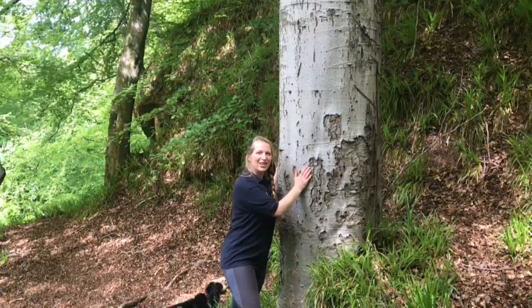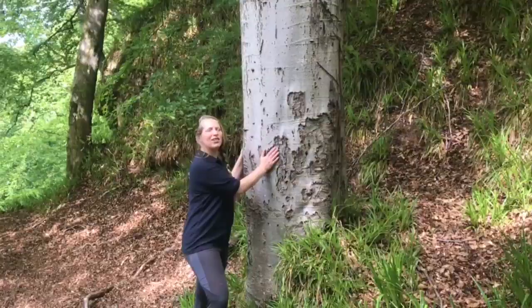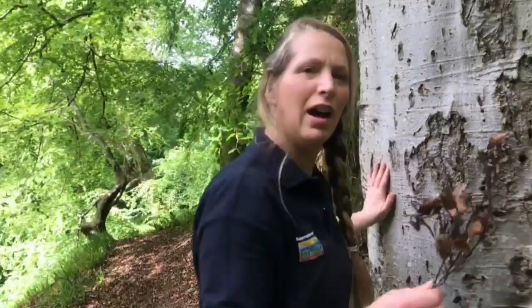The best bit about trees is they don't move, so you can get really close to them. Look at the size of this massive beech. You can see all the telltale signs for a beech — look at this bark here.